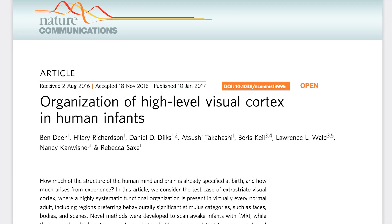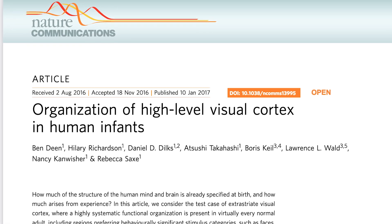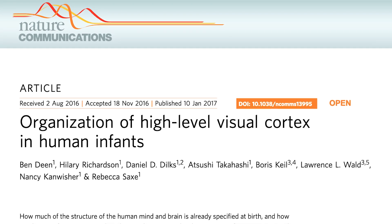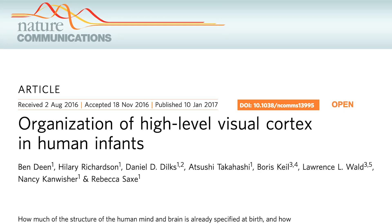When I joined Rebecca Sachs's lab as a lab manager, she and Ben Dean had just published a really exciting study in Nature Communications where they had found face and scene responses in infant brains using functional magnetic resonance imaging, or fMRI.